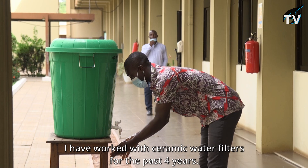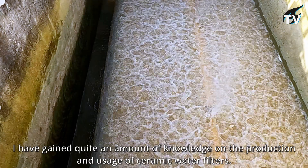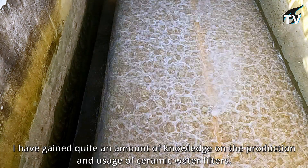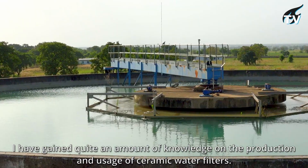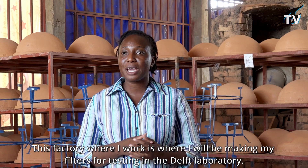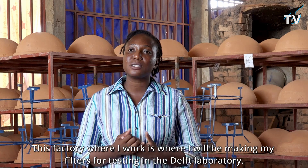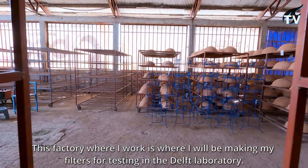I have worked with ceramic water filters for the past four years, so I've gained quite an amount of knowledge on the production and use of ceramic water filters. This factory where I work is going to be the place where I'll be making my filters for testing in the Delft laboratory.